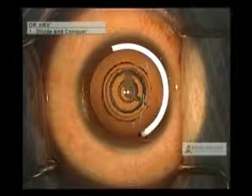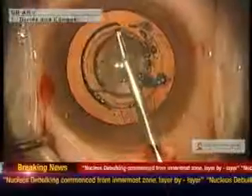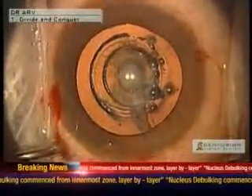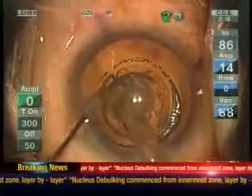So how does femto delineation actually help the surgeon? Look here. Femto delineation has produced laser-sharp zones of demarcation within the nucleus. After removing the capsulorhexis flap, we directly proceed to removing these zones starting from the innermost central zone. Each of these zones is easily emulsified from inside out within the cushion of the other.